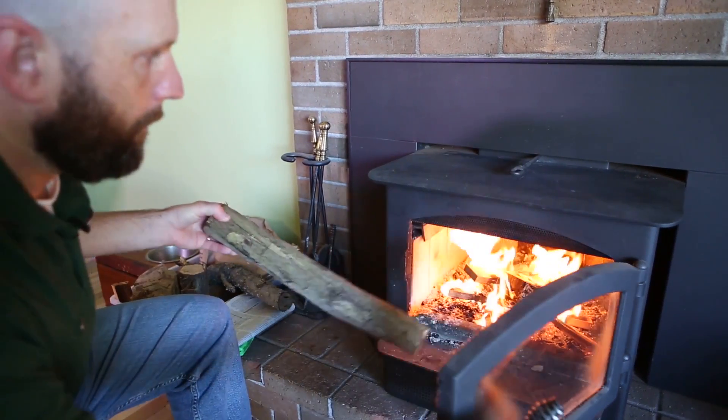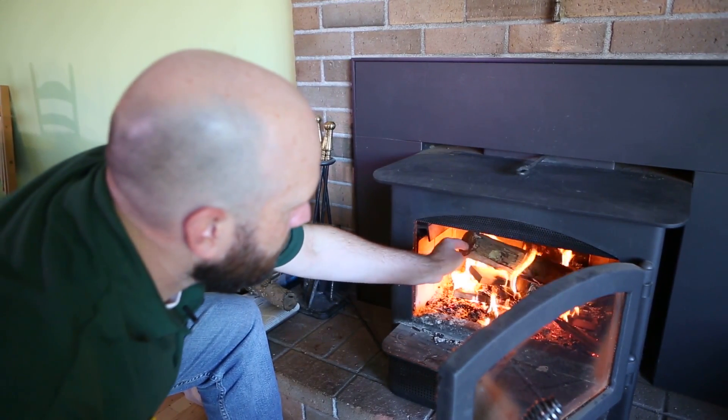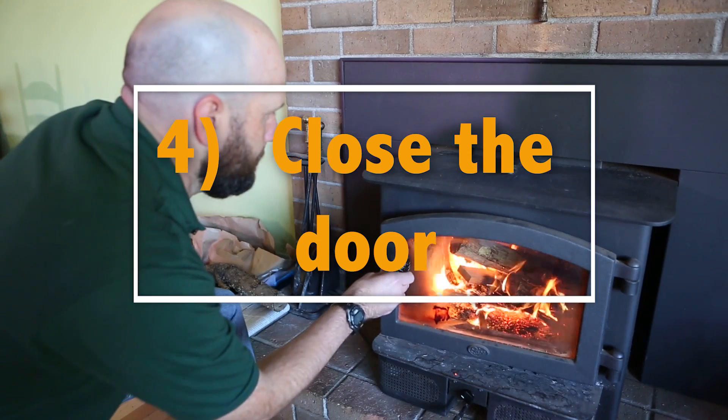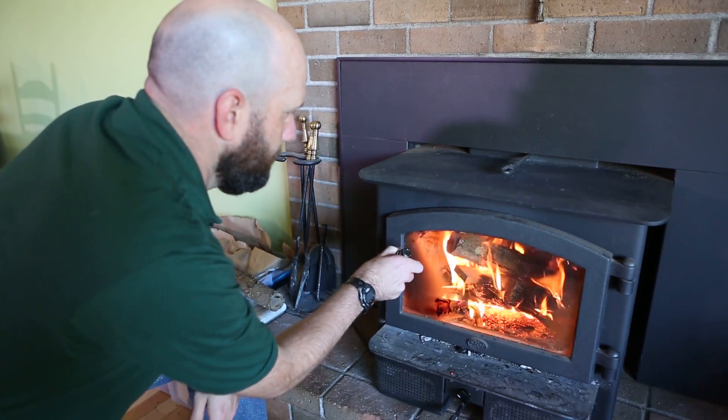Fourth, you can start for about a minute with the door of a wood stove open, but then you want to close it up. Closing the door lets the wood stove do its job and lets the fire inside burn more efficiently.